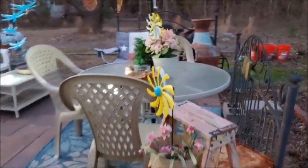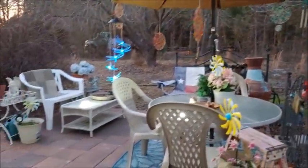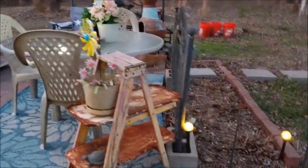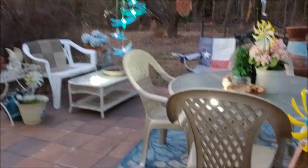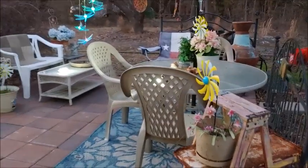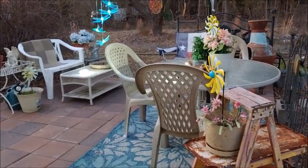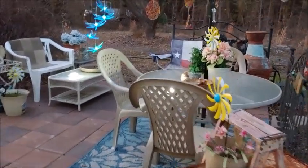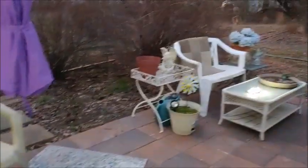But y'all, isn't it pretty? Oh my gosh, I love it. I think it's beautiful. I can't wait to get my tablecloth that I was given on the table. I don't know if I'm going to put it on this table or this one right over here. And then I want some flowers, of course.